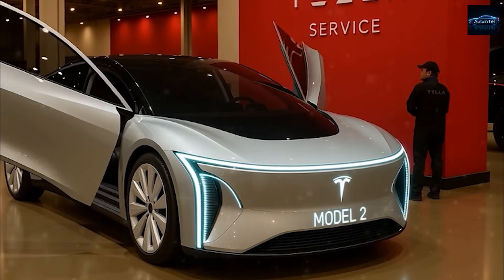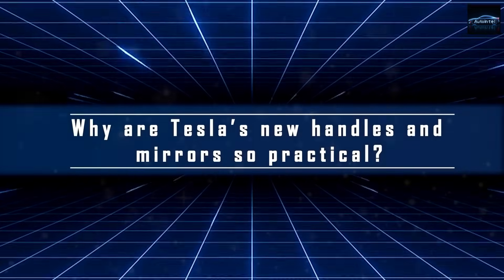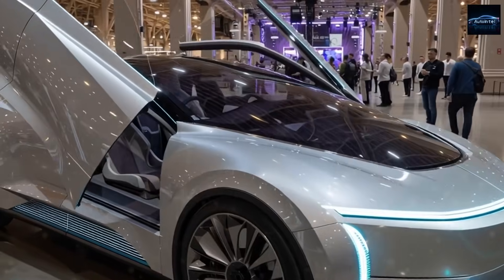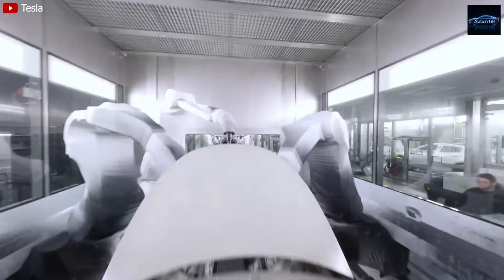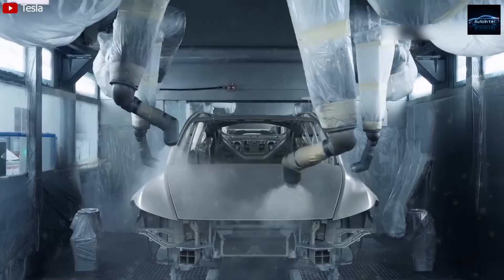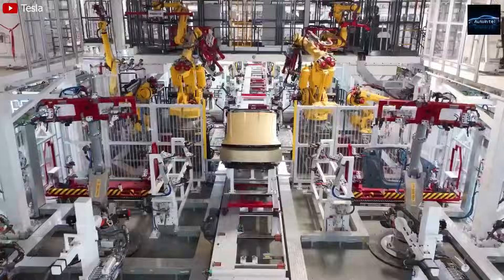Instead of following a linear production line that moves one half-finished car through dozens of stations, Tesla's new unboxed process divides the Model 2 into five major sections: the front casting, rear casting, battery floor structure, cabin interior, and the upper body shell. Each is built separately by dedicated clusters of robots and then brought together for final assembly, a process that reportedly takes less than five minutes, compared with almost 20 minutes on a Model 3 line.